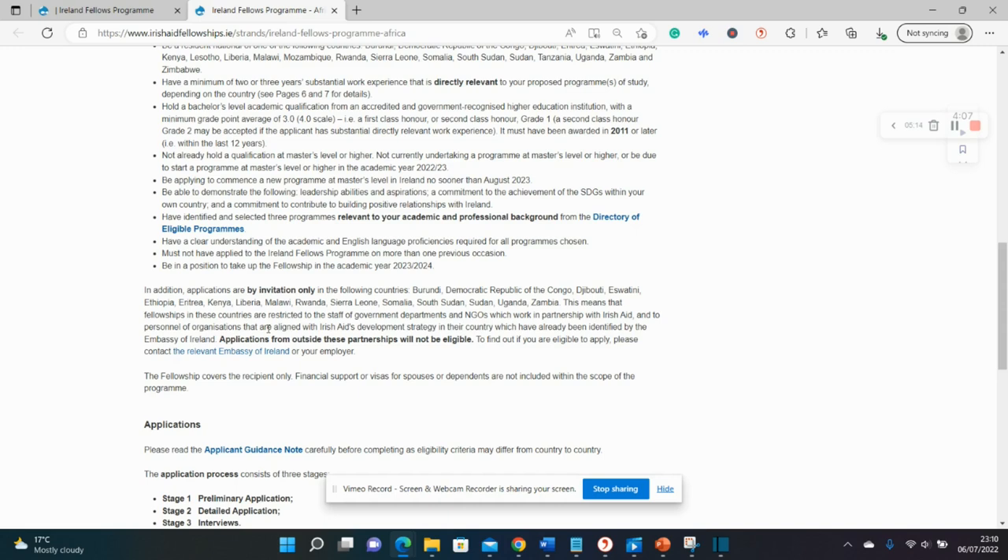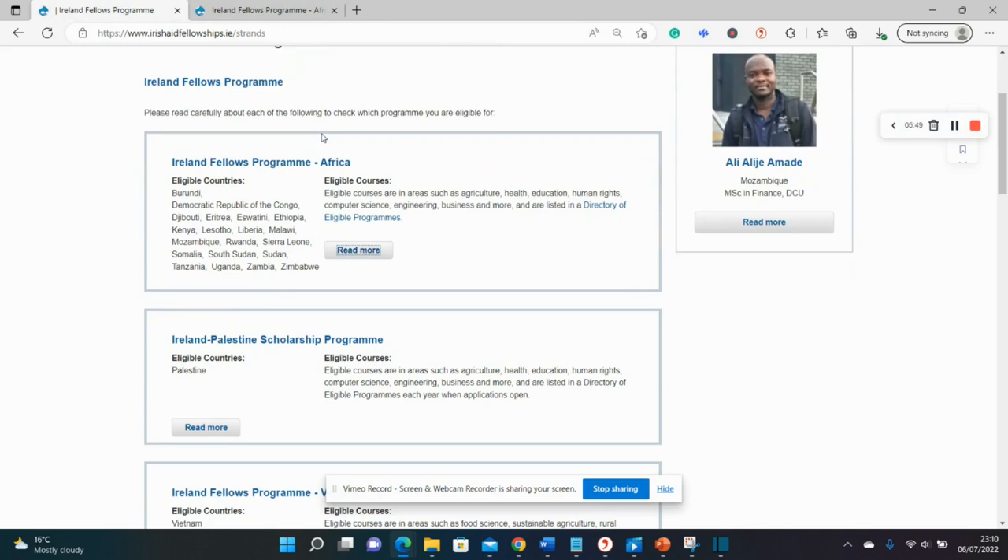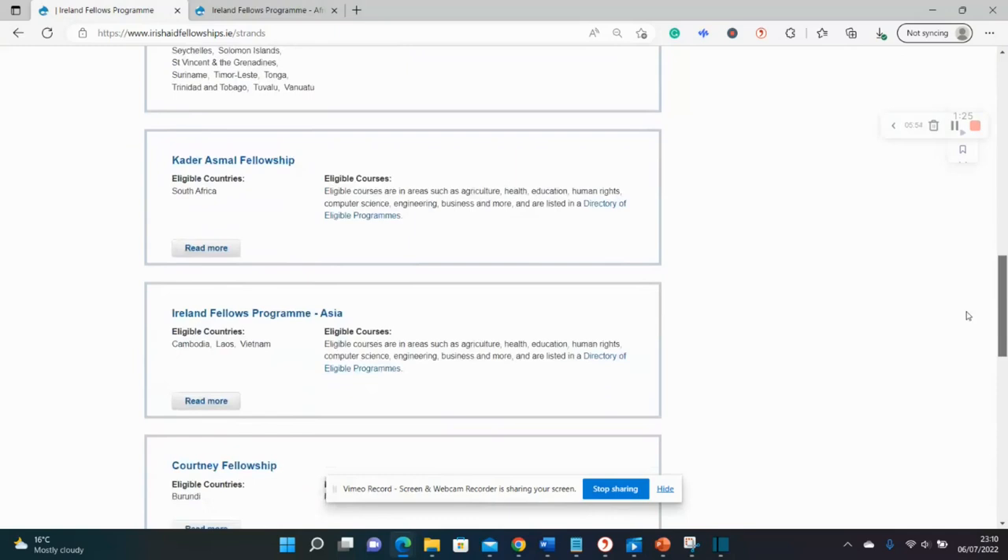If you're not sure whether you fall into any of these categories, you are invited to contact the Irish embassy. Tell them about your background, ask about your eligibility, and then you'll be invited to apply. For this category of scholarship, it is by invitation only — this rule might not apply to the rest of the scholarships, so be careful to read the particular rules for the program you're applying for.